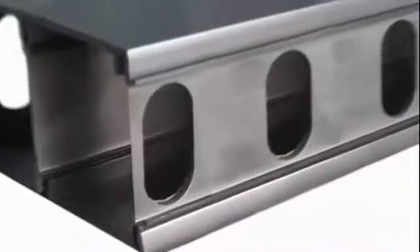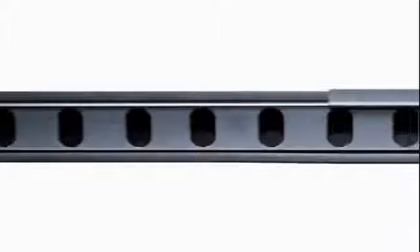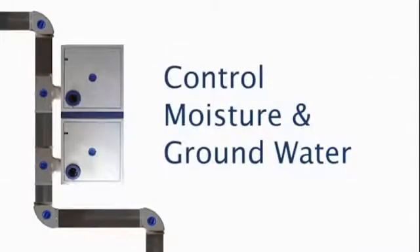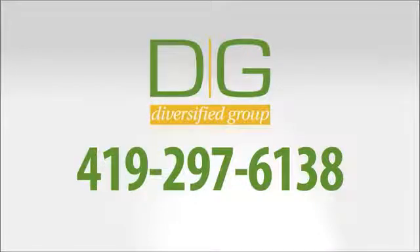The Great Drain is a custom-built perimeter drain fitted to every basement. Reliable and dependable, with custom assembly and installation, rigid components, and a closed system — making it the only choice for a healthy basement. For your free estimate, please call the Diversify Group at 419-297-6138.